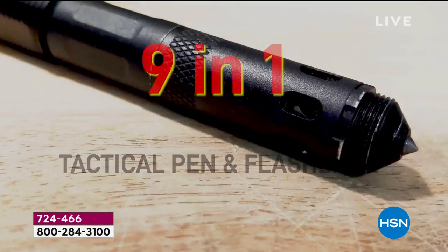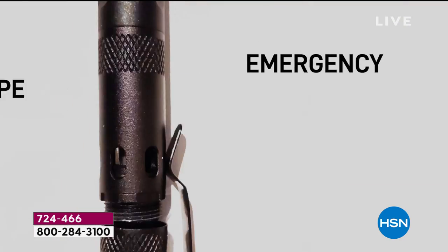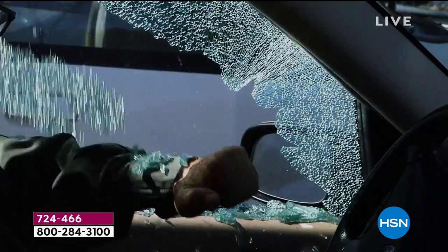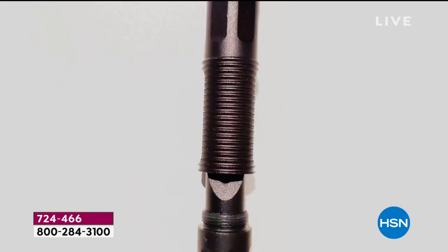Leave it to Bell & Howell to come up with one of the most creative things I've ever seen in my entire life. This thing is crazy — it is crazy cool. You have a nine-in-one super deluxe tactical pen, and then it comes with a tool card.